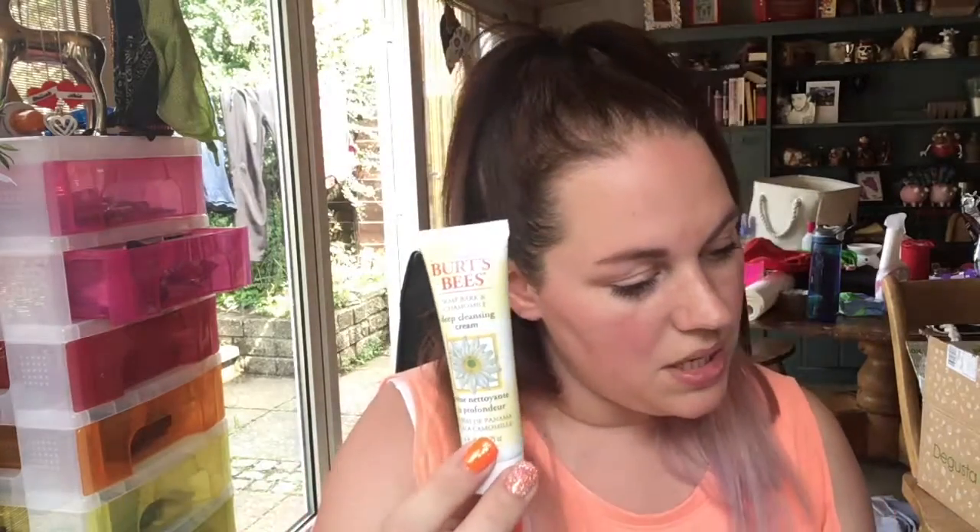Ooh, Burt's Bees deep cleansing cream — I love Burt's Bees! I've nearly run out of this. It's a beautiful formula, super soothing, 99.9% natural, contains soap bark that gently removes dirt and excess oil that causes breakouts. This is £10.20 for 170 grams — this is a 20-gram tester. I love anything Burt's Bees, so that's super lovely.